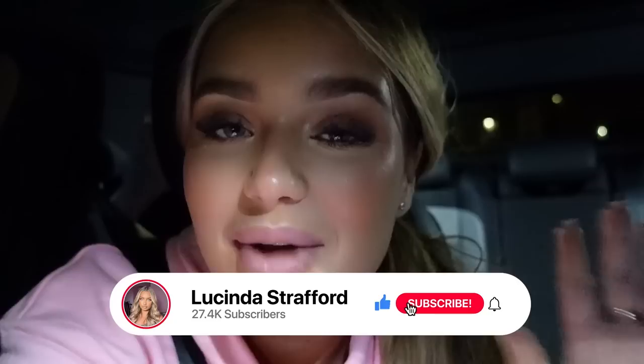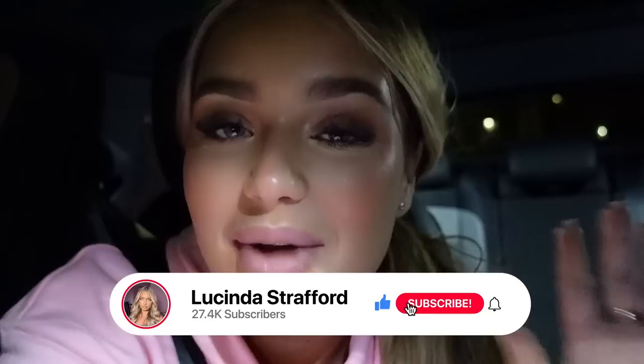That is my getting-my-dream-car video! It's now night time, I've been driving the car, I still can't believe it. I'm so happy — I hope you all loved this video. If you did, please smash a thumbs up and I'll see you in the next one. Bye!